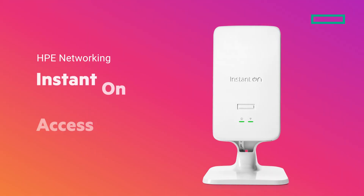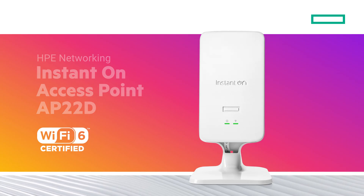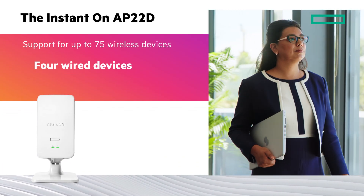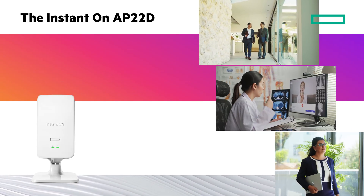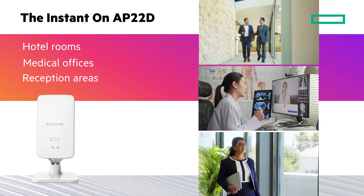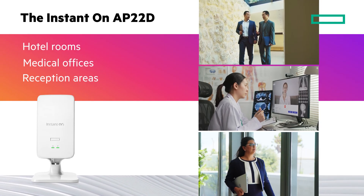The Instant-On AP22-D provides Wi-Fi-certified 6 in-room connectivity for up to 75 wireless devices and four wired devices, such as printers, phones, and desktops. It is designed for hotel rooms, medical offices, or reception areas that need Ethernet, with Ethernet ports and Power over Ethernet functionality.